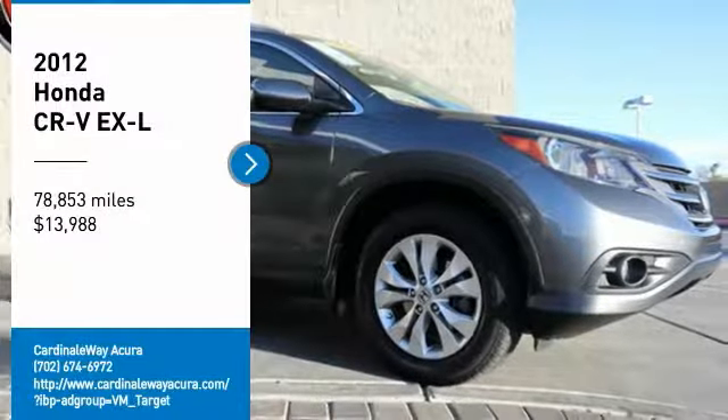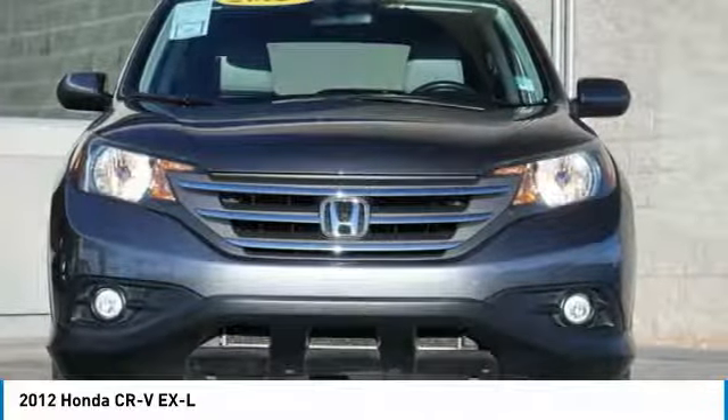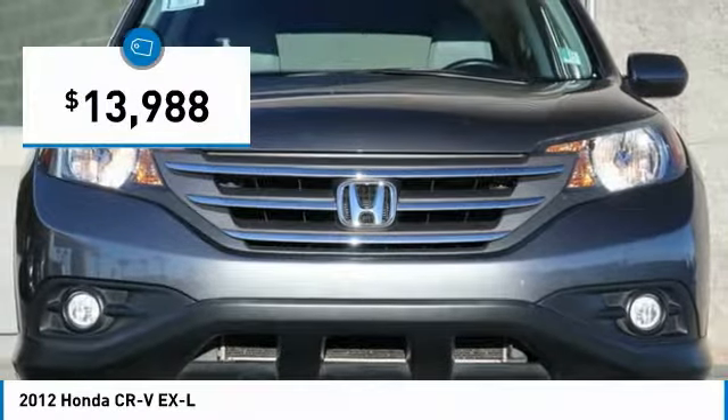Come test drive the 2012 CR-V — a top recommended vehicle because of its car-like driving manners, good value, cool technology, and comfy interior, and is priced below $15,000.